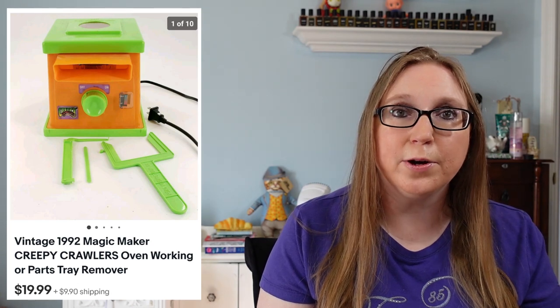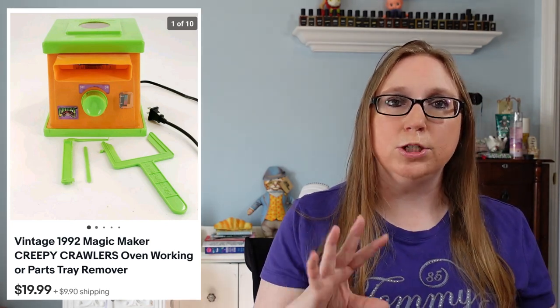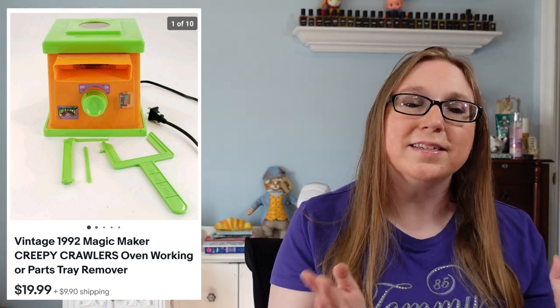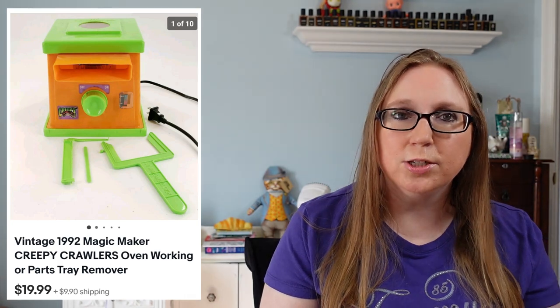Next we have a vintage 1992 Creepy Crawlers oven. Eric won this at an auction. It had come with molds and stuff, but we sold the molds separately because people are always looking for the molds, and listing the molds with the oven would cost more to ship since the oven is bigger and bulky. We lotted those out, and the oven sold for $19.99.